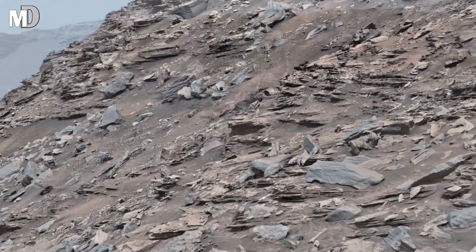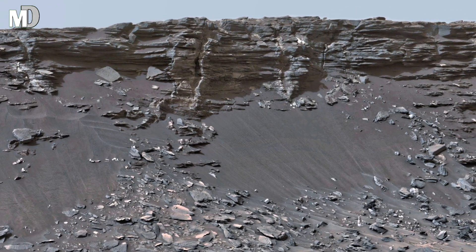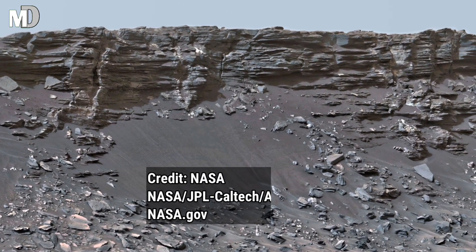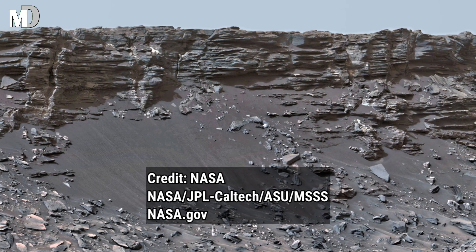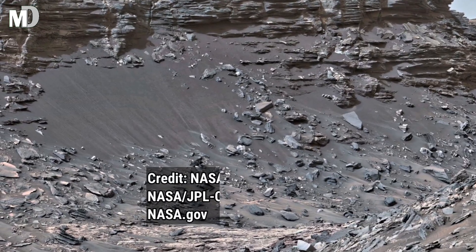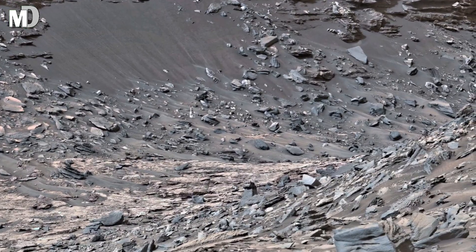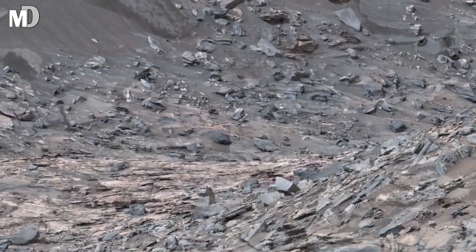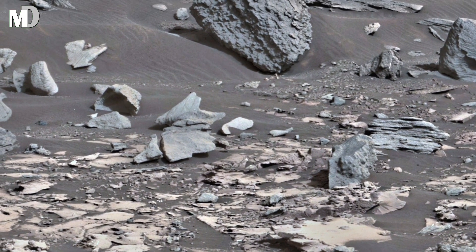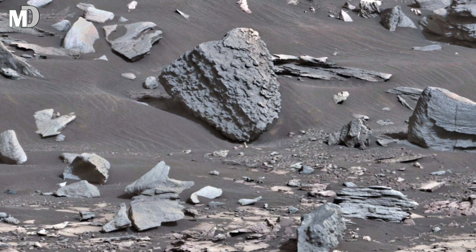Look closer — each layer is a signature, a story, a timeline written in stone, preserved for millions of years beneath the red sky of Mars. The gateway to Mars's past, Murray Buttes, lies at the base of Mount Sharp, deep inside Gale Crater, a site that has become a beating heart of Martian exploration. These flat-topped hills are the eroded remnants of sedimentary layers that once filled the entire crater.